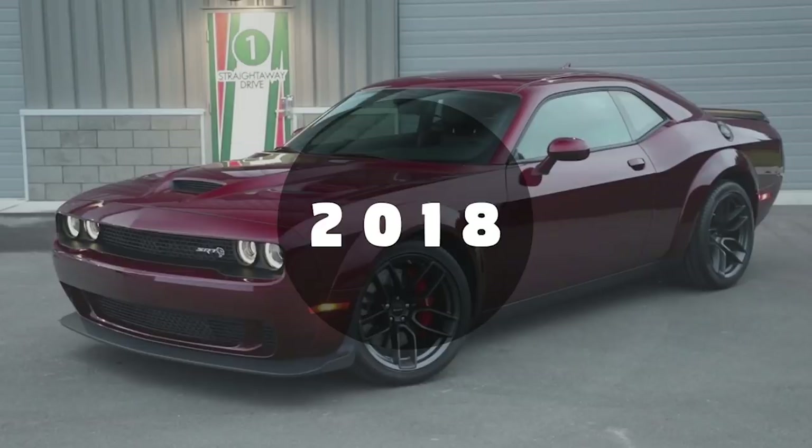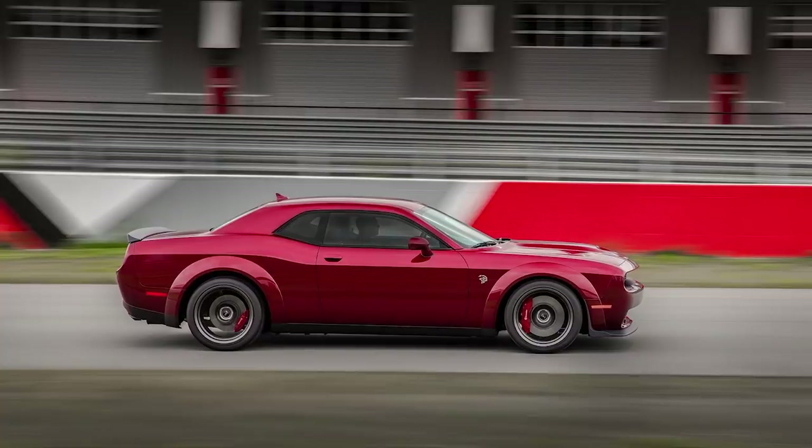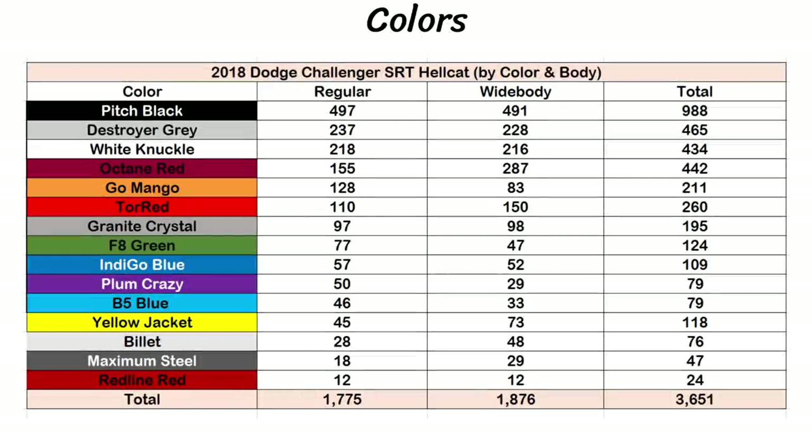For 2018 we have a bunch of information: the global production, widebody vs regular production, paint colors, transmission choices, different countries, and Hellcats per state. 2018 saw production split into two body styles — the regular version and the widebody. There were a total of 3,651 Hellcats for the year, the majority in the US again at 81.7%. Canada got just 266 this year, Mexico was down to 114, and the remaining 287 Hellcats or 7.9% were exported. For the regular bodies there were 1,775 and the widebody was slightly more popular with 1,876.